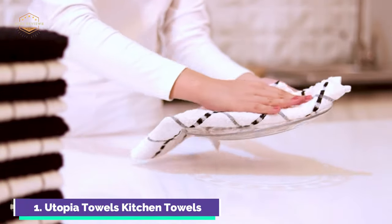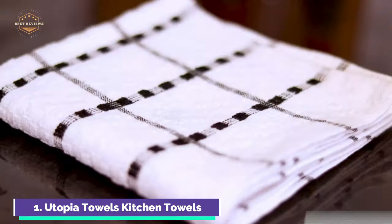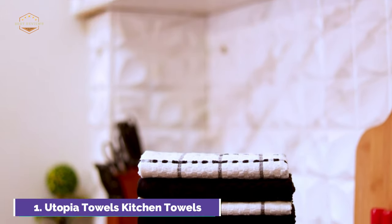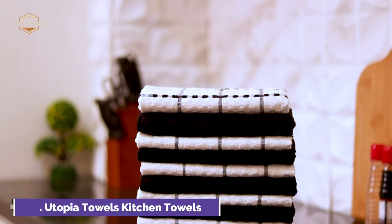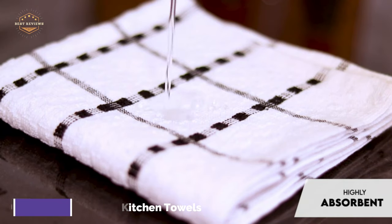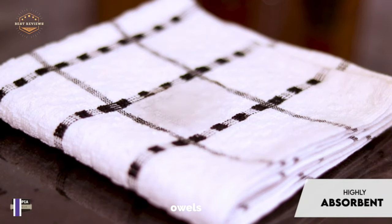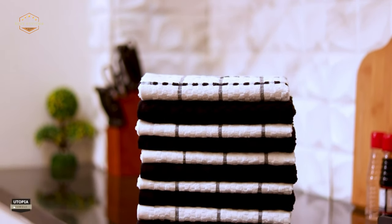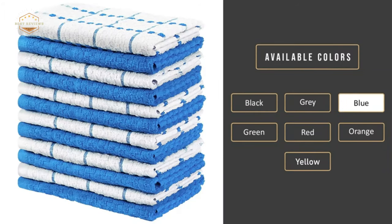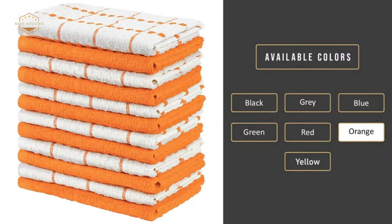Dobby Weave makes towels highly absorbent and helps them dry faster than other towels. This towel is ideal for use in the kitchen, with a soft feel and great touch. It can be given as a gift to a friend or your child heading off to college. The towel adds convenience to your everyday life and can be used in many ways, including neatly folded and stored in a cabinet.